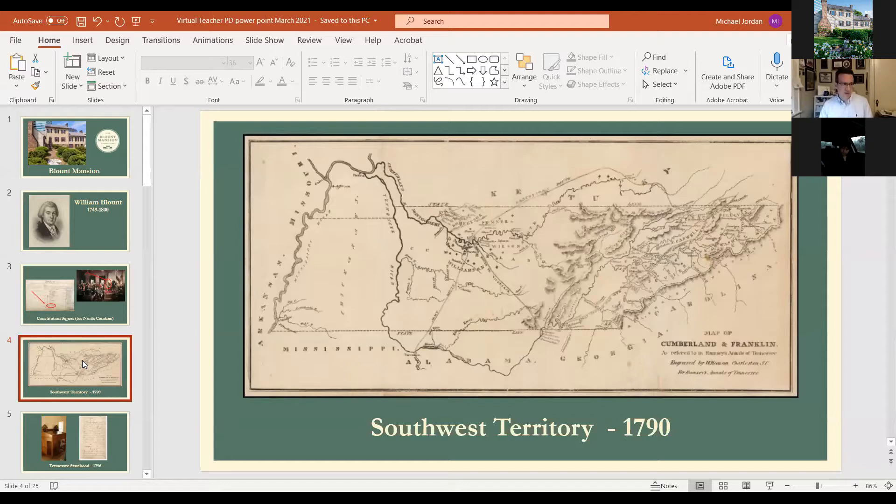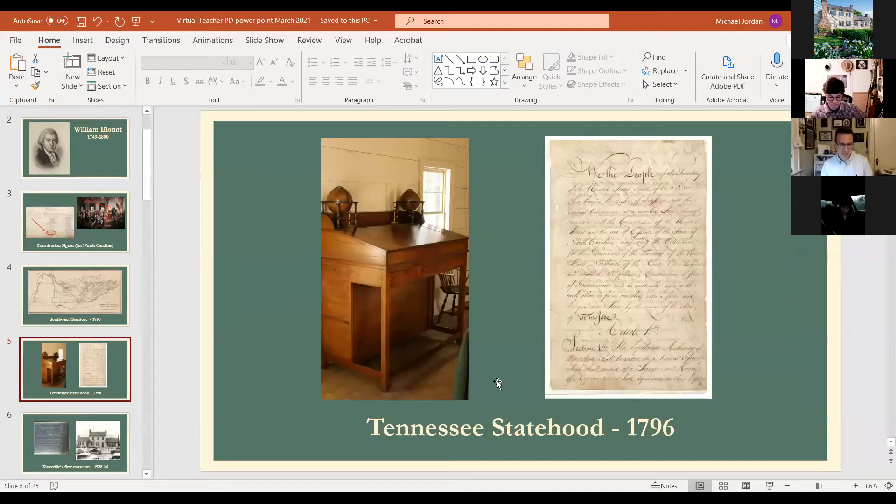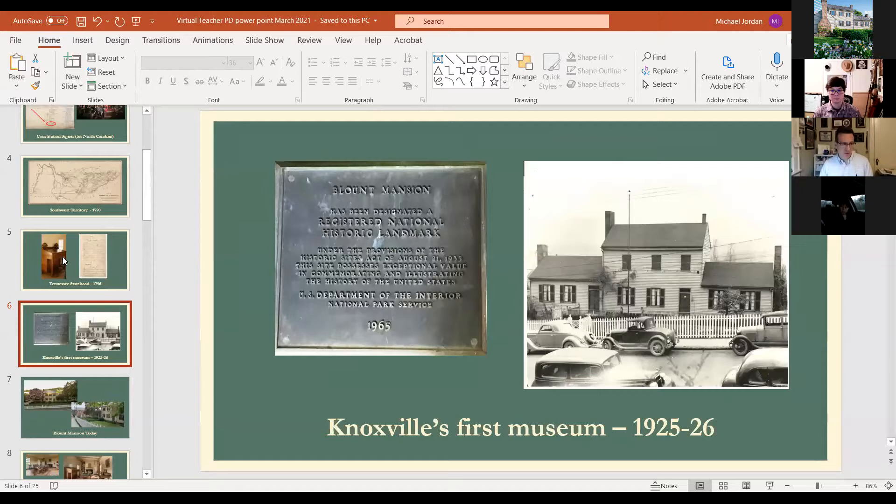That happened in 1796. The first Tennessee Constitution was signed on a desk that used to be in David Henley's office and is now in Blount Mansion — the statehood desk. It will be 225 years this June 1st that Tennessee has been a state, and we'll be celebrating that at Blount Mansion as the birthplace of Tennessee. Because of Blount's role as a Constitution signer and territorial governor, this is the only national historic landmark in Knoxville.